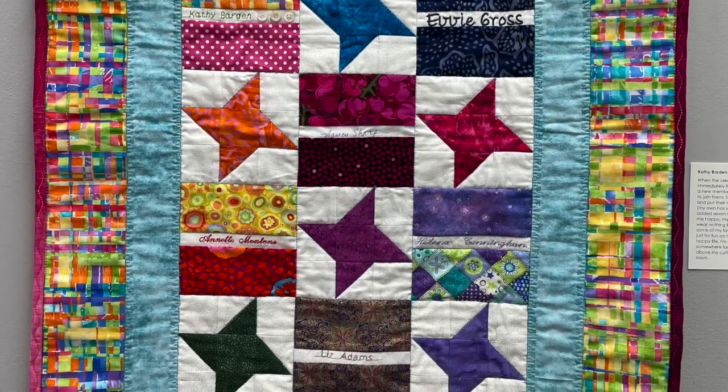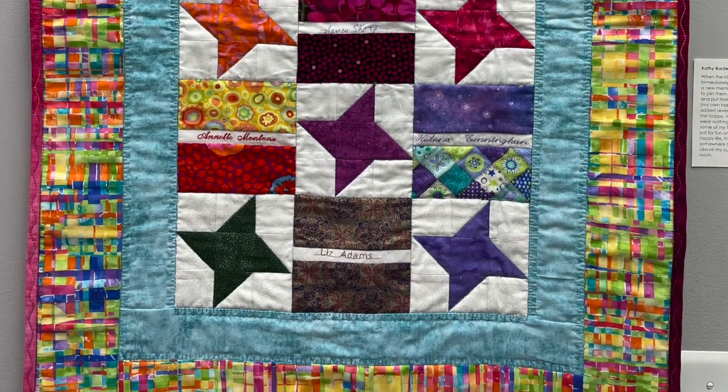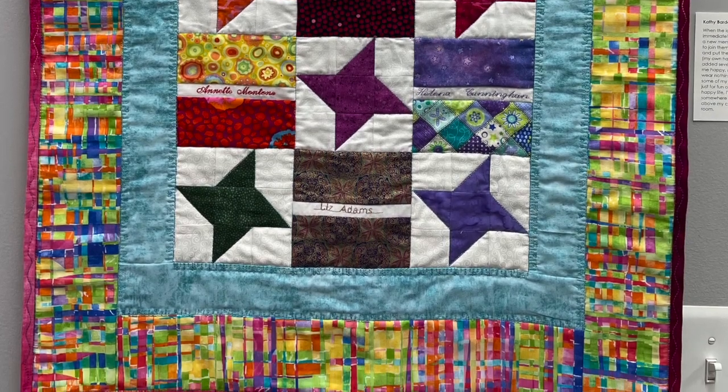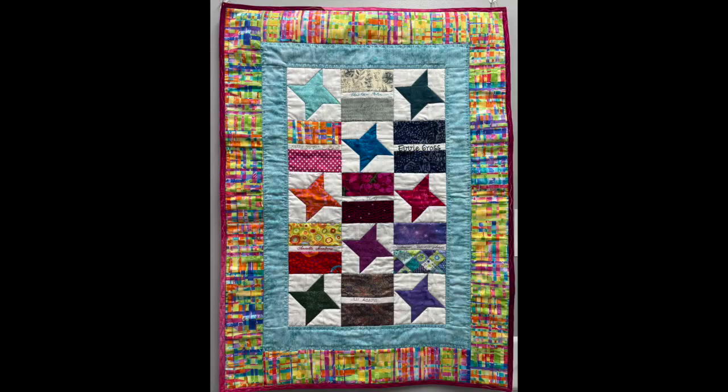Her favorite plaid border — and she says if she was tall she'd wear nothing but plaids — and a variegated binding. She used some of her favorite decorative stitches to quilt the piece and just for fun on the binding. As friends are the key to having a happy life, she's sewing one of her vintage keys on there somewhere too.